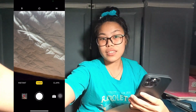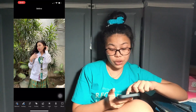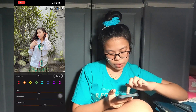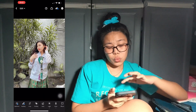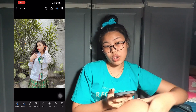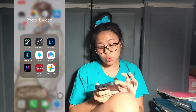Next is Lightroom. Here's an example: a photo of me wearing my school uniform — that's the original — and this is the after. I just played with the colors. I'm not going to go in depth explaining how I edit my photos because that could be for another video, but for now let's focus on the apps.